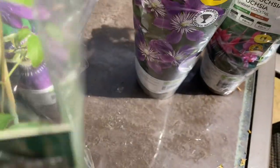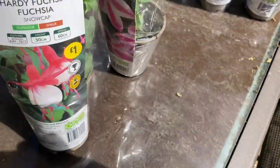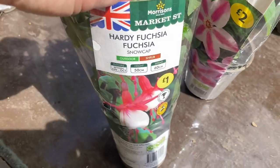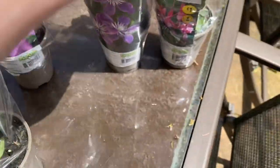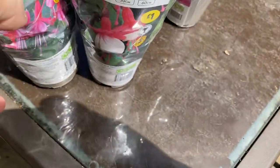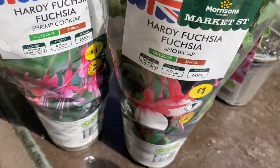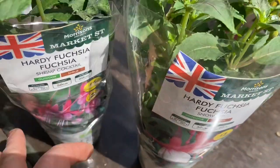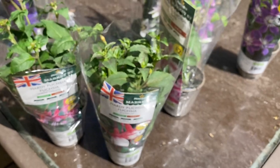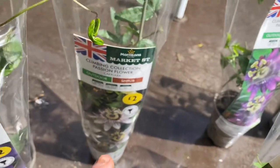I've got a stripy pink and a purple and white clematis. Then in my last garden winter I told you I thought I'd bought fuchsias that weren't hardy because I lost them. Well, these two were only a pound each and they say hardy fuchsias, so I bought those to put into Tilly's garden. I'm going to plant up today - I think I'm going to plant up this passion flower.